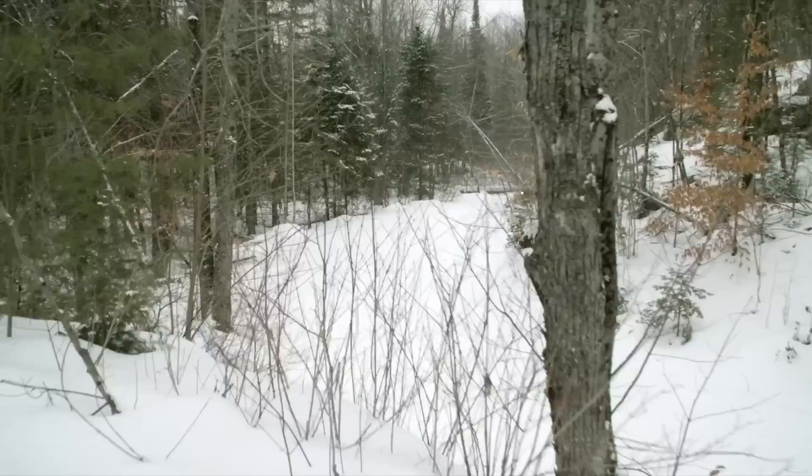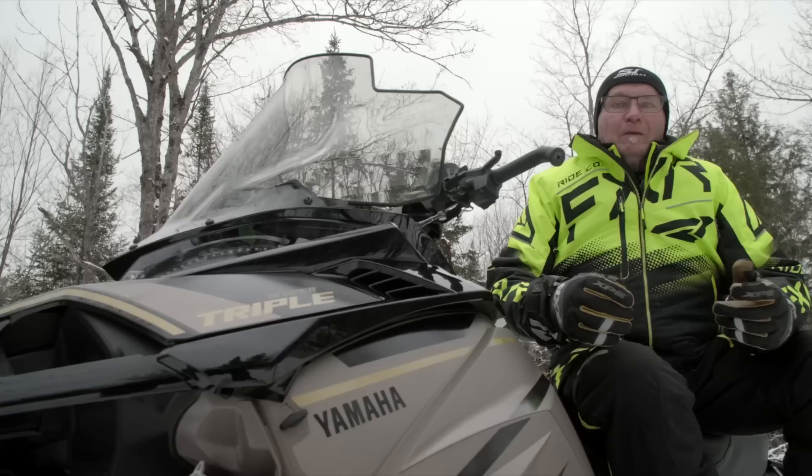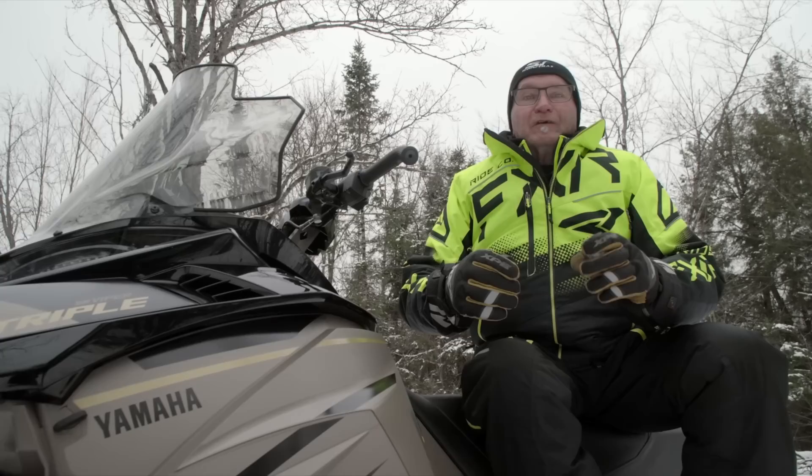The 1049cc triple-cylinder power plant is the hands-down nicest running four-stroke mill in the entire snowmobile segment. The icing on the cake is the boilerplate reliability this engine displays. You're probably wondering why year after year we keep picking this 1049cc Yamaha triple as our favourite four-stroke snowmobile engine.